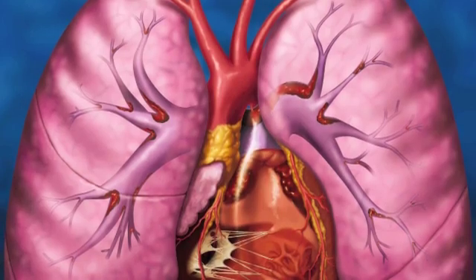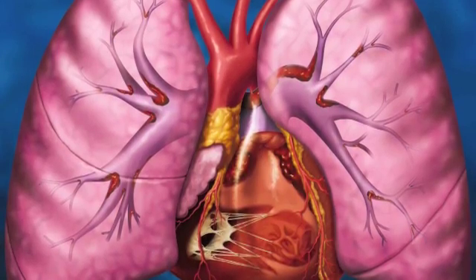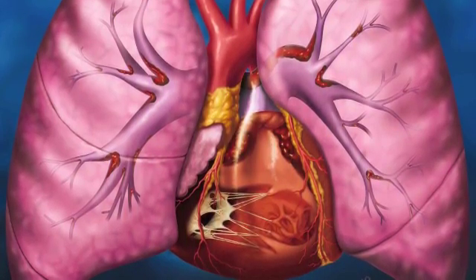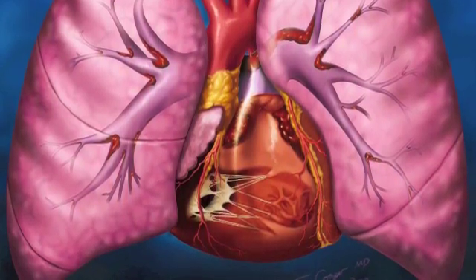More blood is sent back to the heart due to the muscles squeezing blood in the veins. The blood cells expand to accommodate the increased blood flow. Nick's lungs also have to work harder in order to supply more oxygen to the body and remove carbon dioxide as the muscle cells need to use up more oxygen. This causes the breathing rate to increase and the breaths will be deeper.